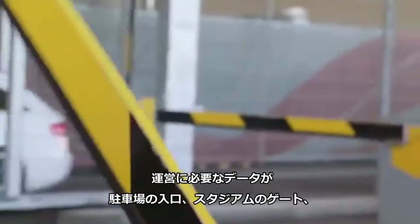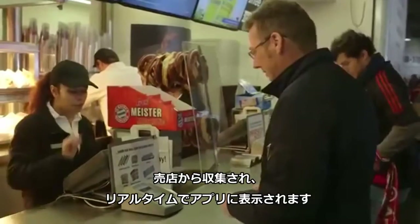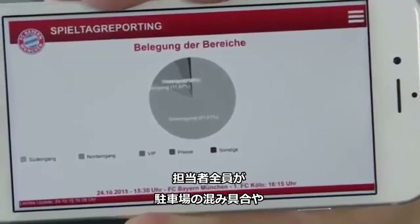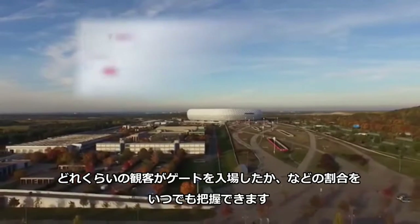The critical data is gathered from parking entry points, arena gates, and food stalls, and displayed on the app in real time. With this, all the people in charge can see how full parking decks are, or how many fans are already inside the arena at any time.